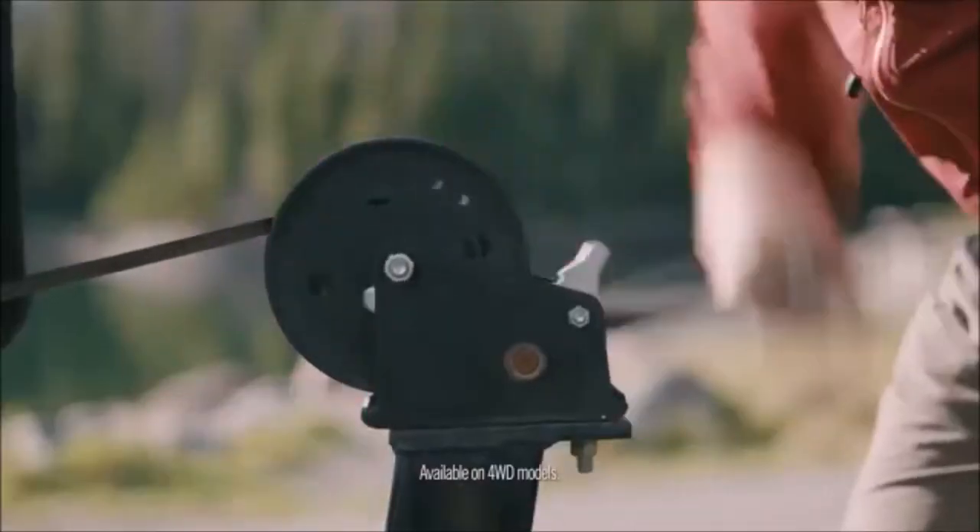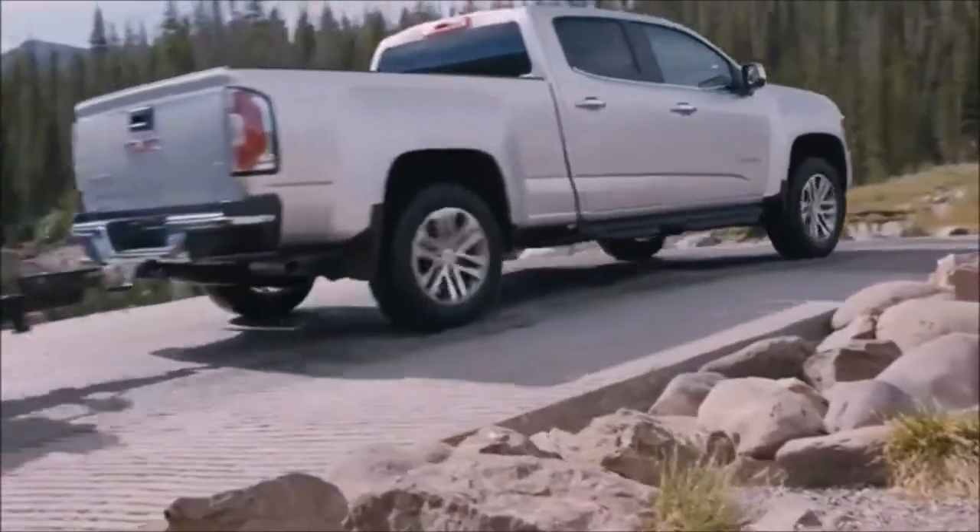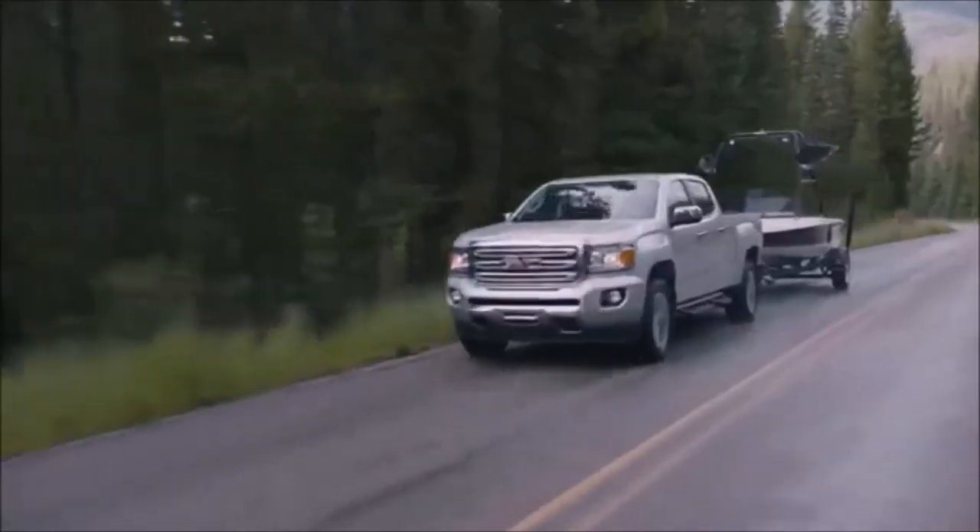No matter what you're trailering, control is key. That's why the Canyon offers features like an AutoTrack transfer case, which shifts easily into four-wheel drive for extra traction to keep you going.